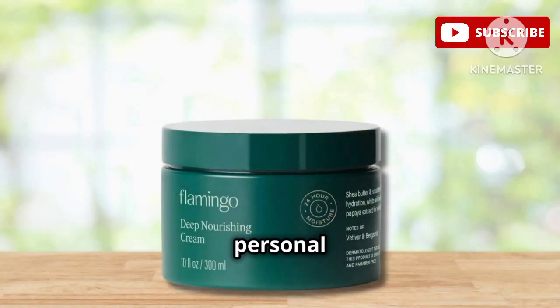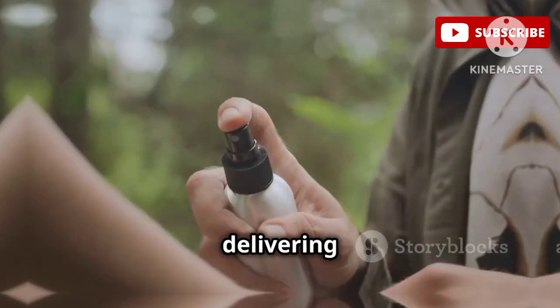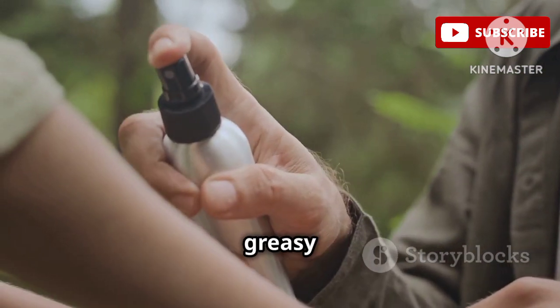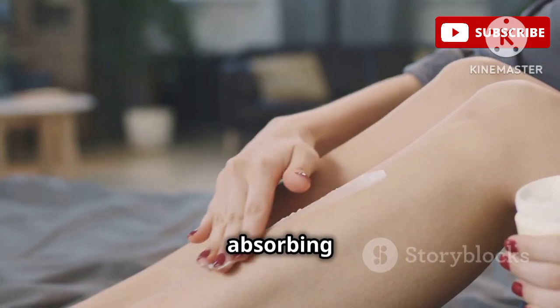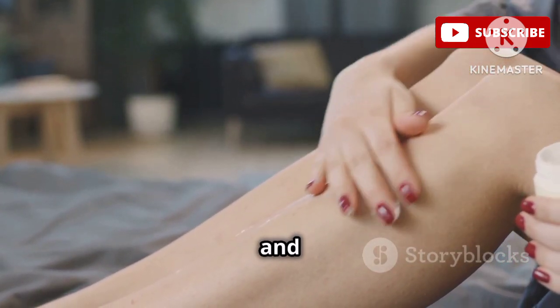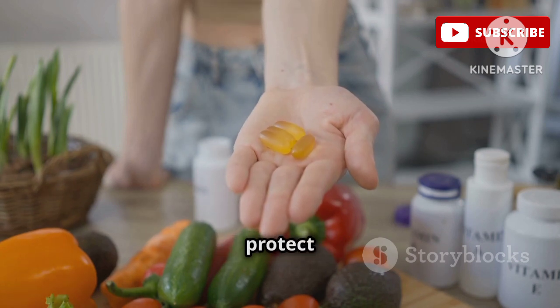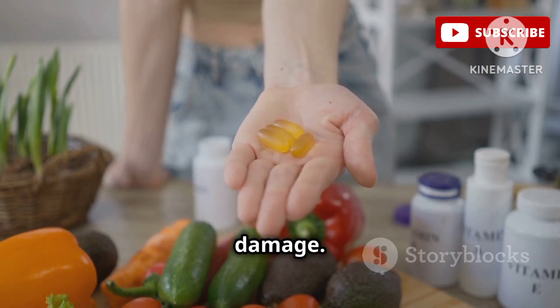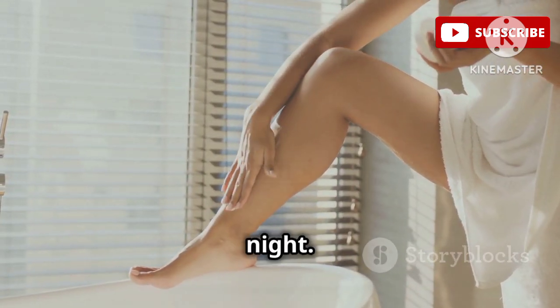Next up, we have a personal favorite of mine, the Flamingo Deep Nourishing Cream. It's formulated with squalane and vitamin E, delivering serious moisture without that greasy feeling. Squalane mimics our skin's natural oils, absorbing quickly and leaving your skin soft and supple. Vitamin E is a powerful antioxidant that helps protect your skin from environmental damage. Dermatologists love it because it's lightweight yet intensely moisturizing, making it great for both day and night.